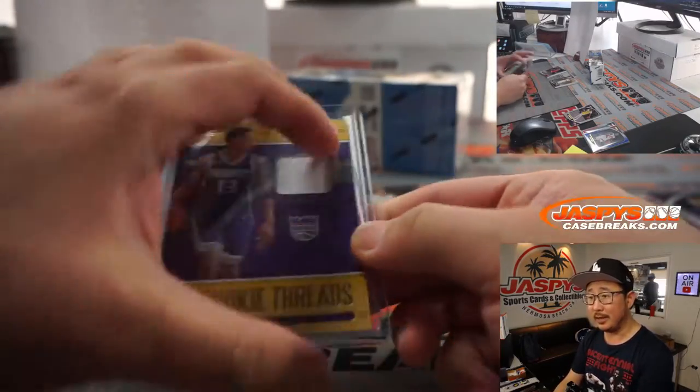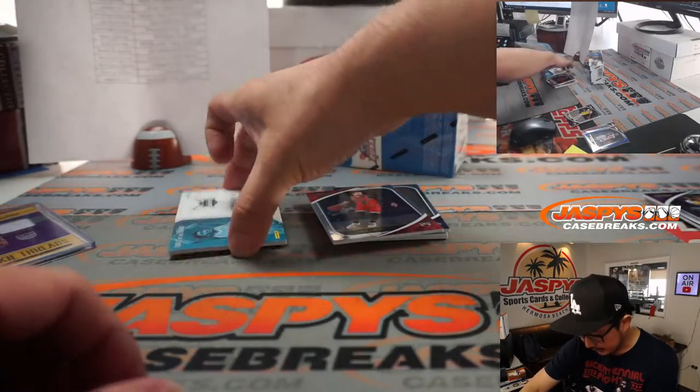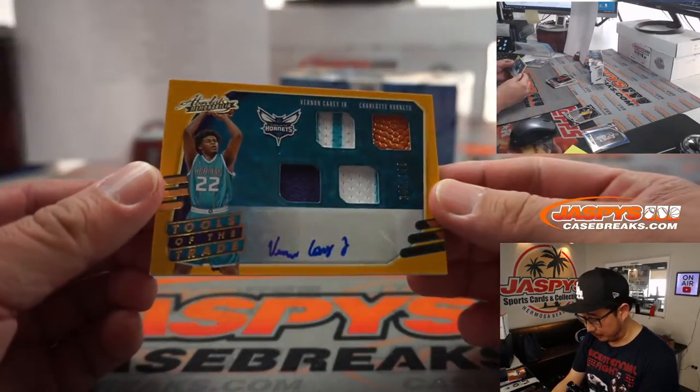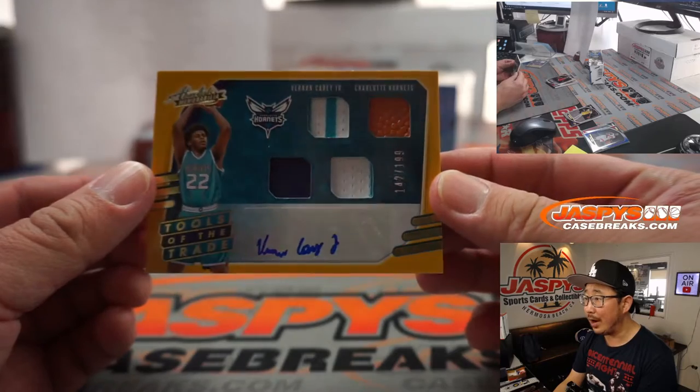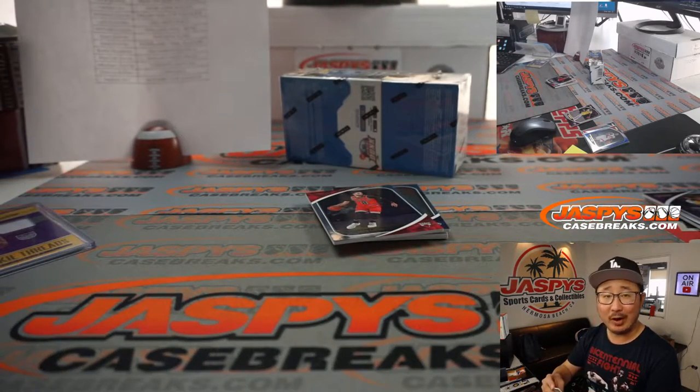Behind Zach LaVine is Robert Woodard — rookie threads relic for Brett and the Kings. It looks like we got filler spots moving. Thanks everybody. We got — not LaMelo — we got Vernon Carey Jr., quad relic, one out of 199. Brett with that one.